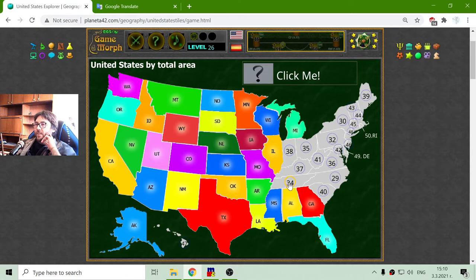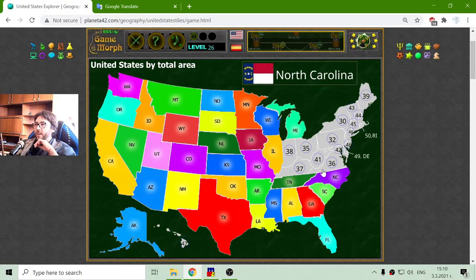The 34th biggest state is Tennessee. And the 29th biggest state is North Carolina. There is also South Carolina. The 30th biggest state is New York. The 32nd is Pennsylvania.